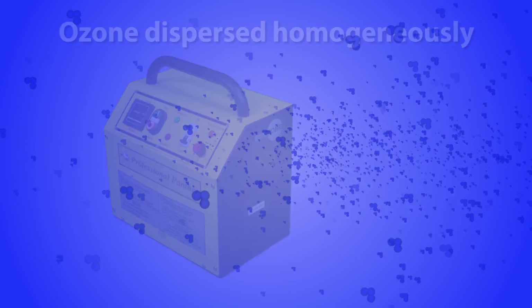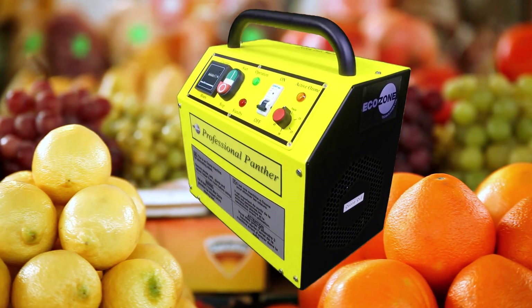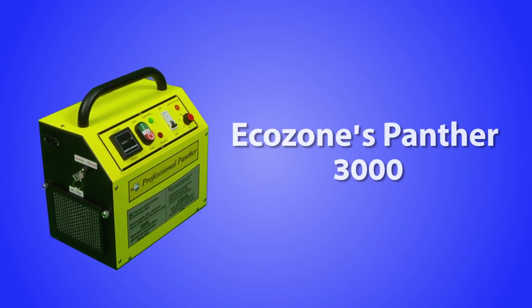The unique qualities of the Panther 3000 make it exceptionally suitable for fresh produce storage and transportation needs. Extend the lifespan of your fresh produce with EchoZone's Panther 3000.